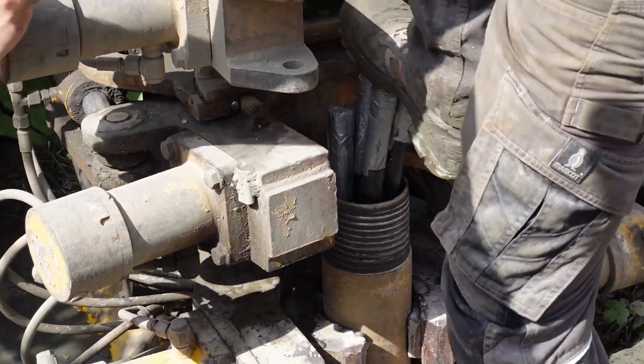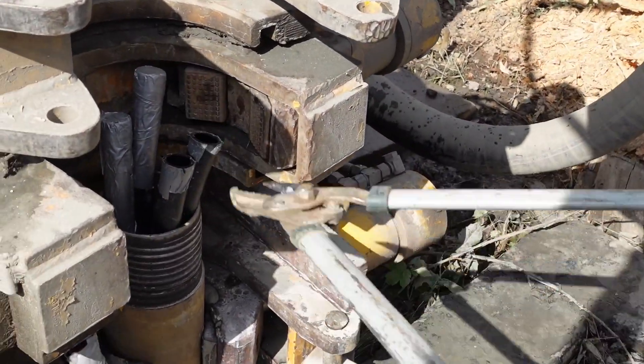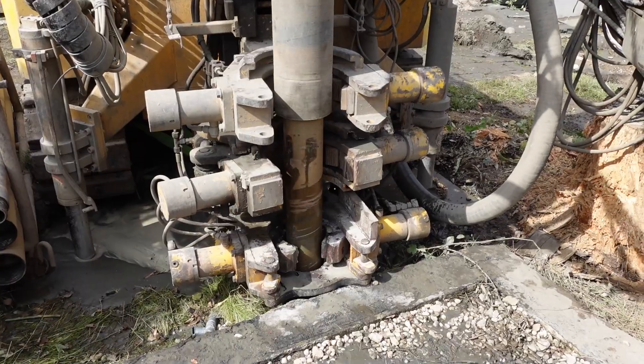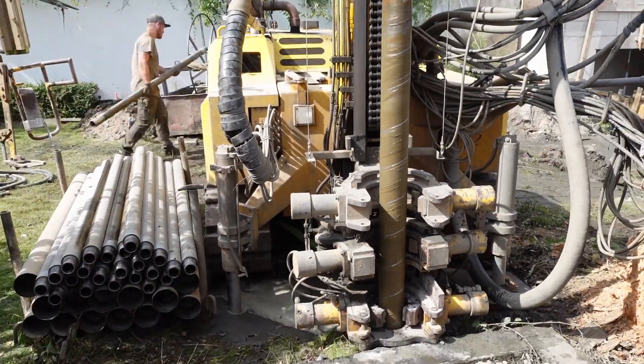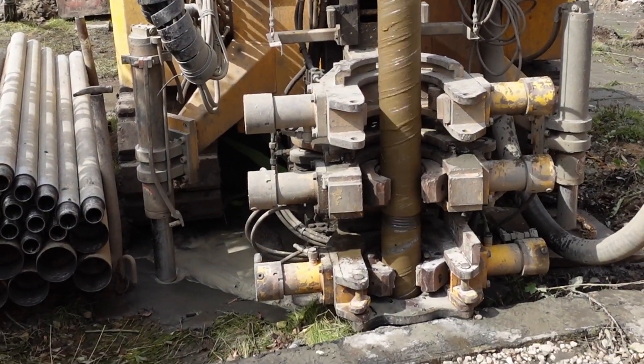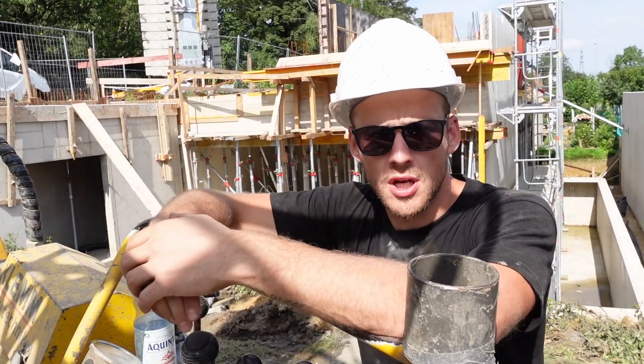Das ist eine PE-Sonde, es sind vier Stränge. Im Endeffekt kann man sich das so vorstellen: zwei Stränge führen nach unten, zwei Stränge führen nach oben – das ist quasi ein Durchlauf. Nach Einlassen der Sonde haben wir verpresst, eine Ringraumverpressung durchgeführt. Als nächsten Schritt wäre dann, die Außenverschalung wieder hochzuziehen. Die Sonde ist eingelassen worden, wir haben verpresst und die Arbeit ist getan.